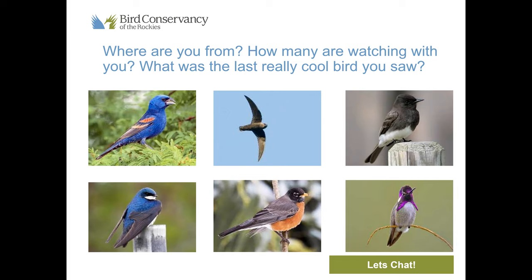Brown-capped rosy finch at the Rocky — I love seeing those, they're so cool. Rufous hummingbirds — we'll be talking about those, they're so beautiful. Someone from California — I'm a fellow Californian as well. New Jersey, Denver. Great to see everyone tuning in from Colorado but also from throughout the country, which is so cool. We have a lot to cover, so you can keep filling that out — let us know where you're zooming from, how many are watching with you, and the last really cool bird you saw.